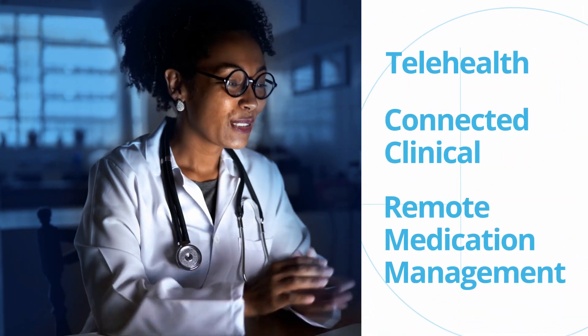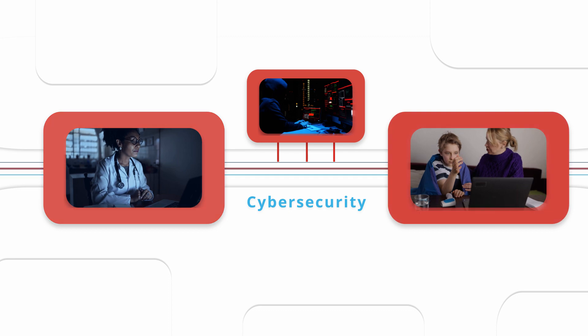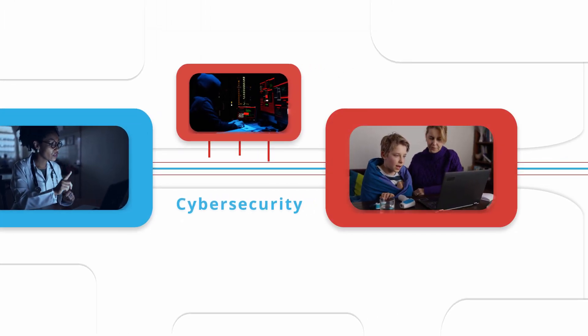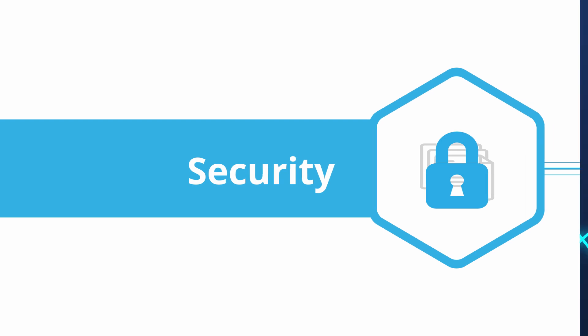If you are designing telehealth, connected clinical or remote medication management devices, you will need to implement cyber security measures to prevent hackers from taking control of a medical device or accessing confidential medical data. The right hardware security elements in a medical design can mitigate your overall risk.